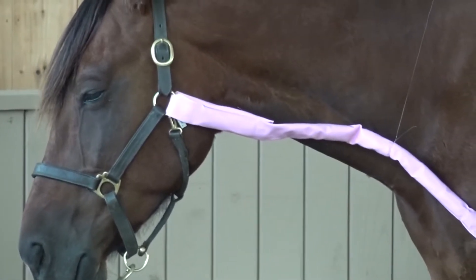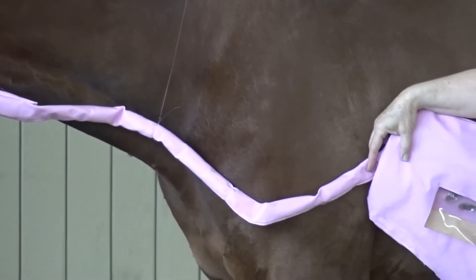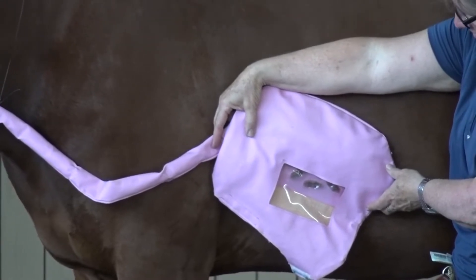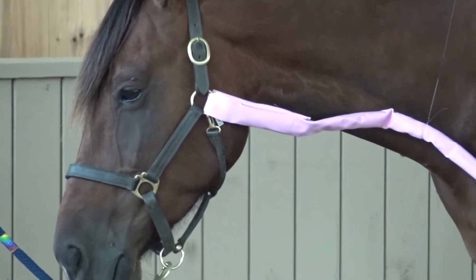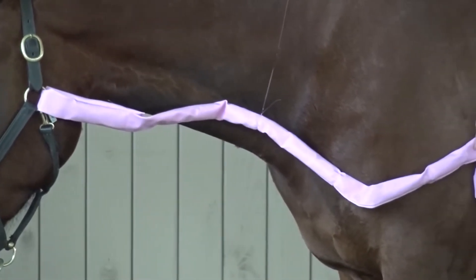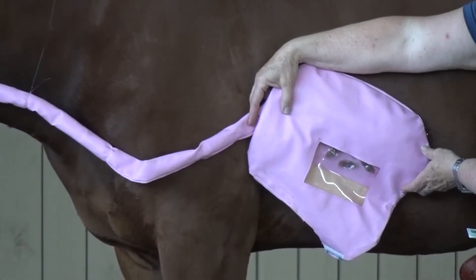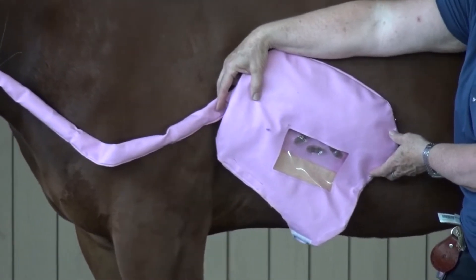Now we move on to the next part of the digestive system, where the food moves down into the esophagus. Jack is modeling the esophagus and stomach with help from Gail. The esophagus is the long pink tube — it's indeed very long, at about 4 to 5 feet — and it lays on the left side of center down the neck. Normally the horse eats in a head-down feeding position, so the esophagus really has to work to get the food to travel up to reach the stomach. The muscles in the esophagus contract in a wave format to help push the food through the digestive system. This is known as peristalsis, which also moves food along the rest of the digestive tract right out to the end.